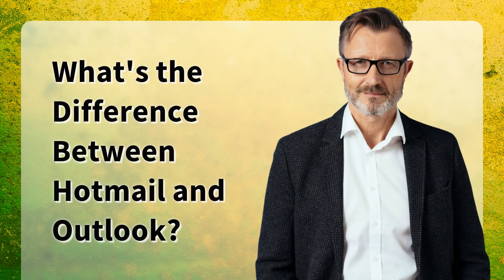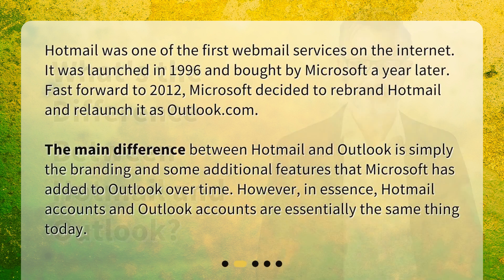What's the difference between Hotmail and Outlook? Hotmail was one of the first webmail services on the Internet. It was launched in 1996 and bought by Microsoft a year later. Fast forward to 2012, Microsoft decided to rebrand Hotmail and relaunch it as Outlook.com. The main difference between Hotmail and Outlook is simply the branding and some additional features that Microsoft has added to Outlook over time. However, in essence, Hotmail accounts and Outlook accounts are essentially the same thing today.